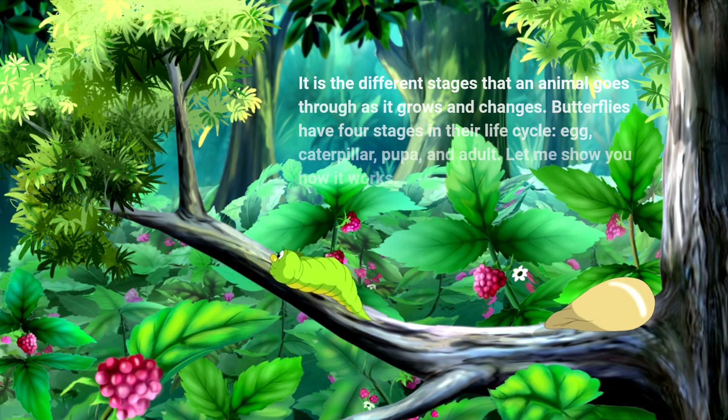Butterflies have four stages in their life cycle: egg, caterpillar, pupa, and adult. Let me show you how it works.